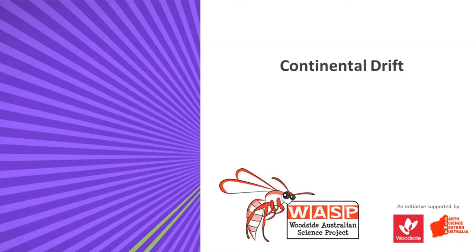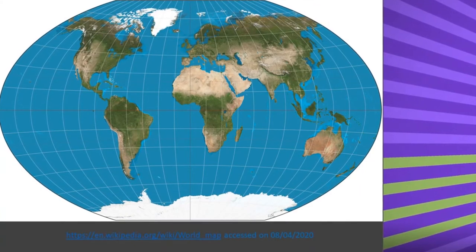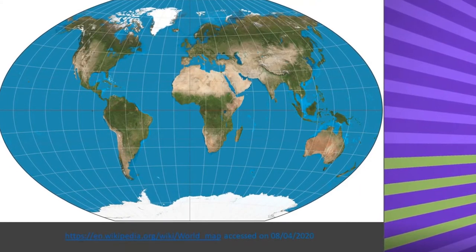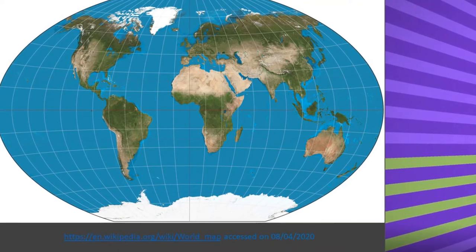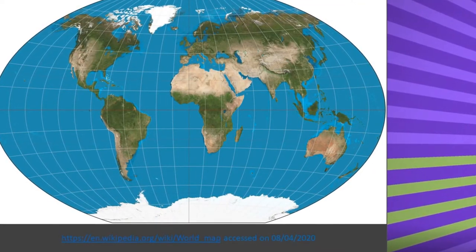Have you ever looked at the edges of the continents and thought, gee, it looks like they could be pieces of a jigsaw? They fit together really nicely. Well, you're probably not the first to observe this, and I'm sure you won't be the last.